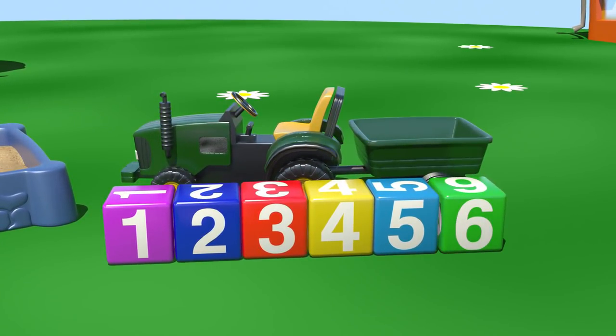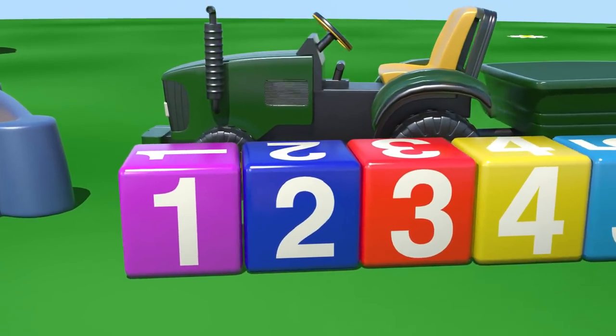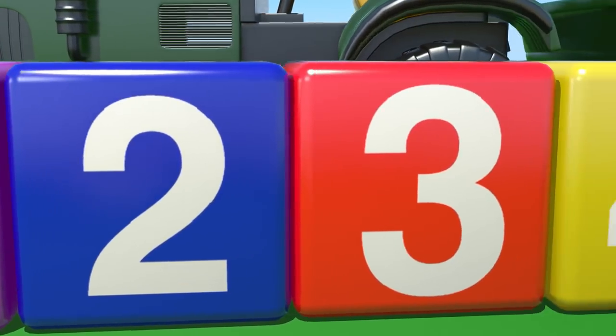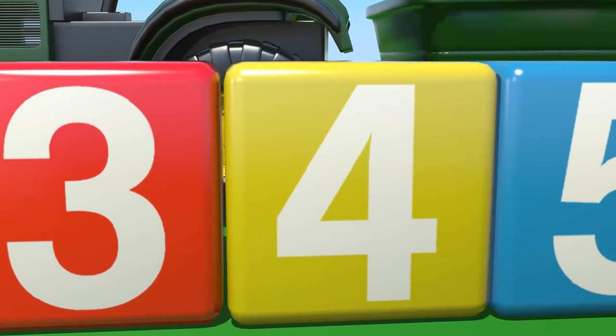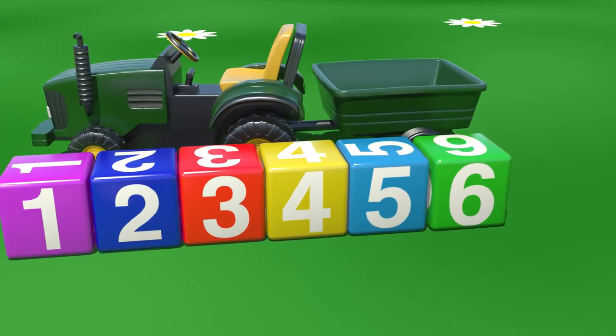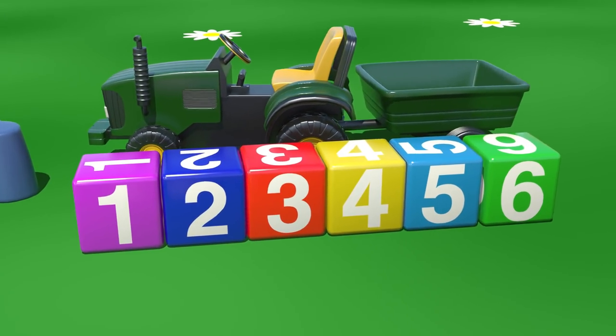Now, how many blocks do we have? One, two, three, four, five, six. Now, can you count with me?